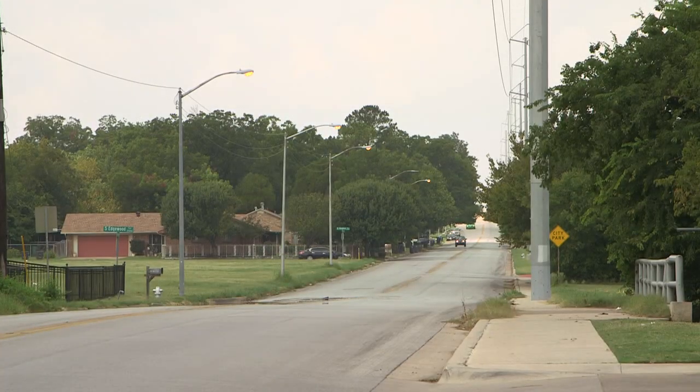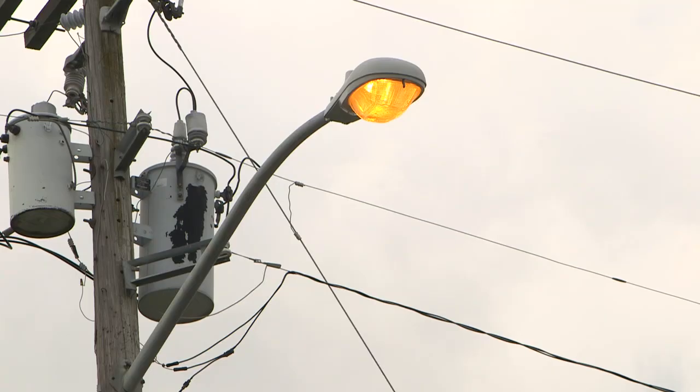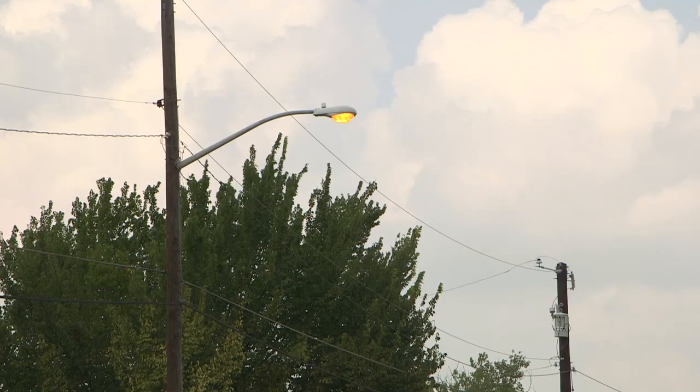Things like street lights to make the neighborhood safer at night. The City is installing more than 100 new lights along Style Cup and Ramey, with more to come on other streets like Amanda.